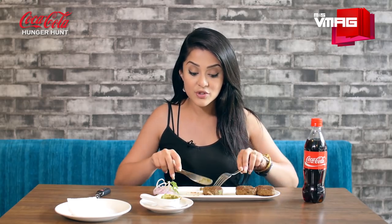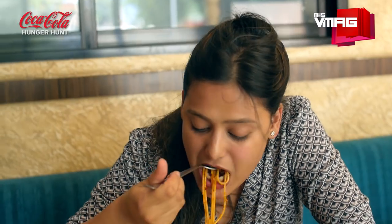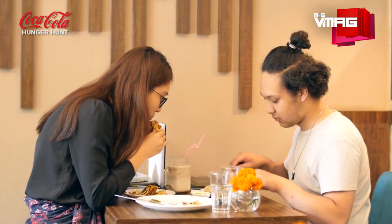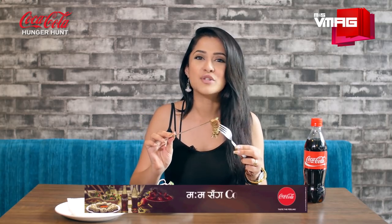The buff patties are really good. You don't need to chew it — it just melts inside your mouth. Try eating this with the chutney that they give you to add that funky taste, and you will just love it.